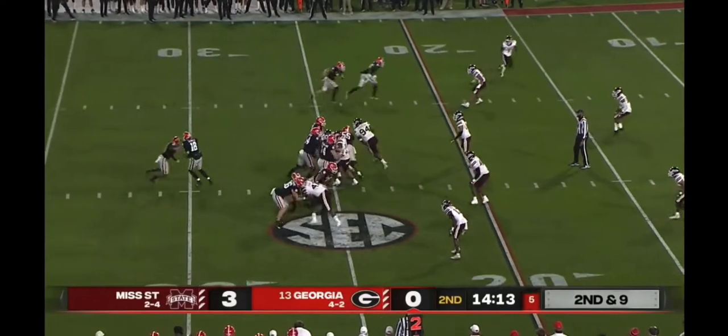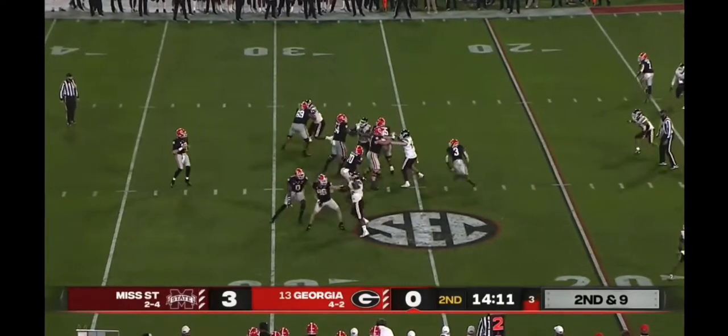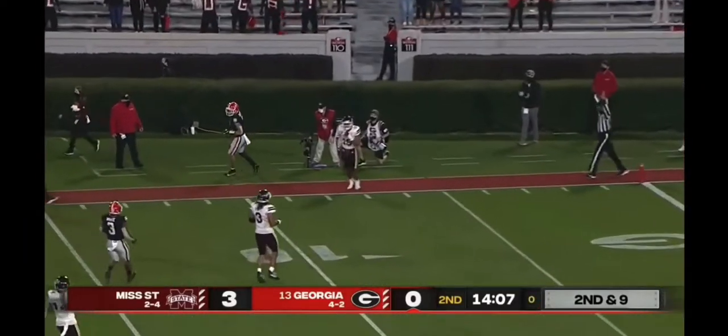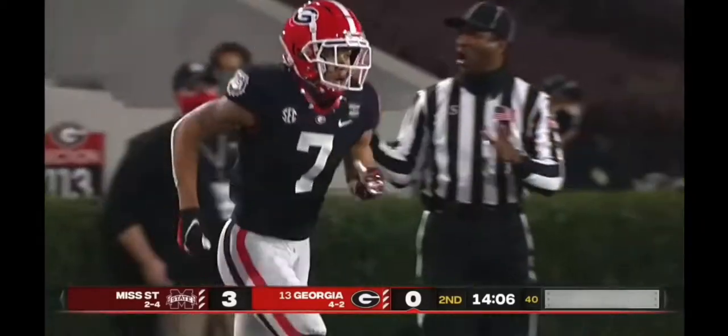For this game — found that out in the last 24 hours — so they're only playing with five linebackers in a 3-3 format, as that pass is caught on the outside by Jermaine Burton. First down, Georgia.